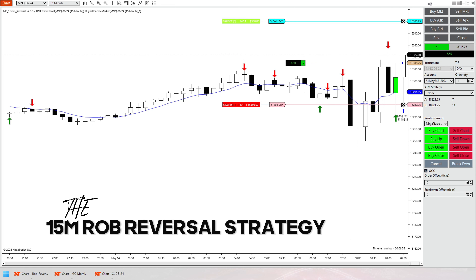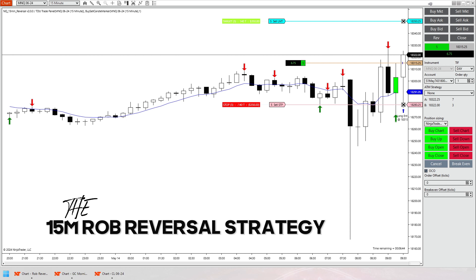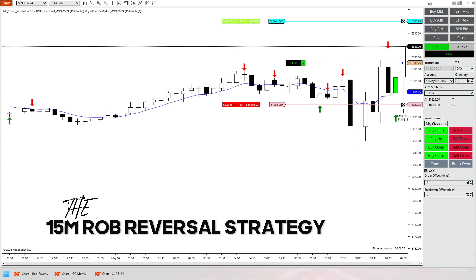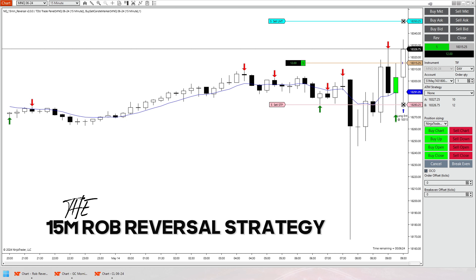Shortly after that successful trade in gold, we had some bonus content because we actually ended up getting a 15-minute Rob Reversal. I don't even have this trade sped up — it was just so quick. Looking for the original 35-point stop loss and 35 points of take profit. So I just had my strategy set to that. I have been trading it with a trailing stop, but I'll get into that in my recap as to why that wasn't the case here.